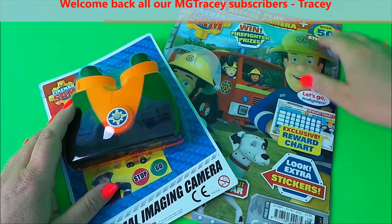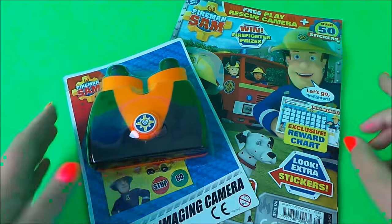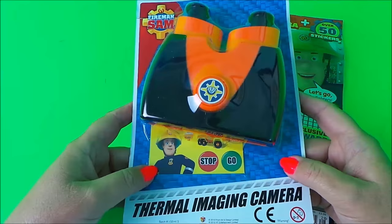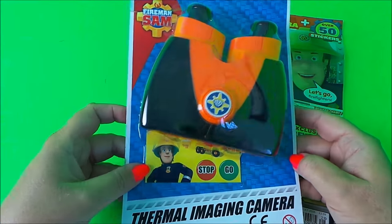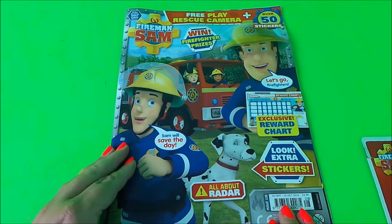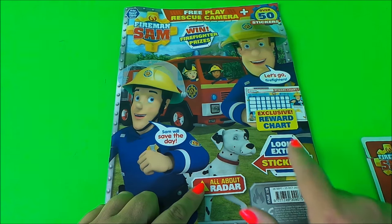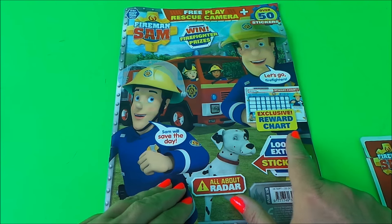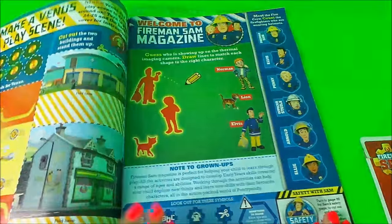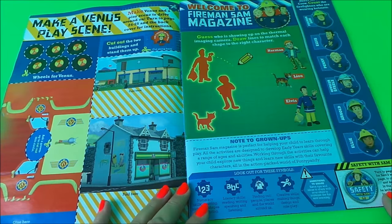Hi there guys, this is Tracy here and welcome back to the MG Tracy Club. Today we're taking a look at the official Fireman Sam magazine. On the front we have a thermal imaging camera, which looks pretty marvelous, and it looks like there's some stickers underneath too. On the front it says there's over 50 stickers all about radar, an exclusive reward trial, and the chance to win firefighter prizes.